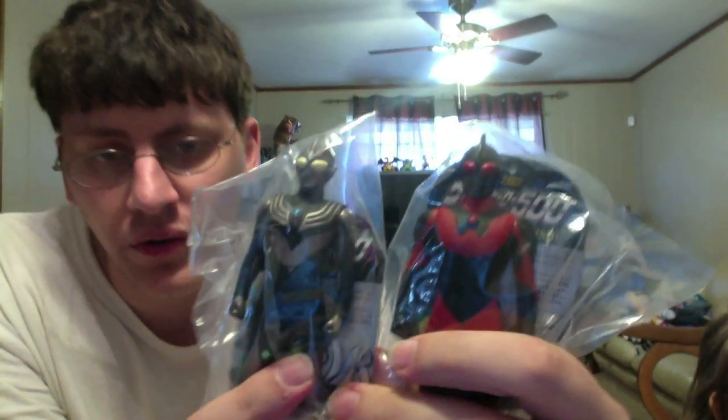These two Dark Ultraman Ultra Hero here. So those are here. And I think those are the last Ultra Heroes. That's it, actually, for that box.